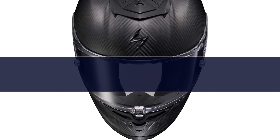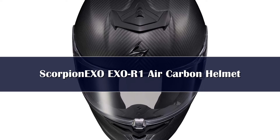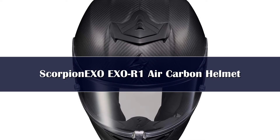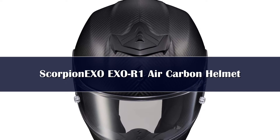Number 5: Scorpion is known for putting out helmets that should cost about twice as much as they do, but insist on keeping their prices reasonable. The XOR1 Air Carbon Helmet is just one such piece of gear, and we'll explain why.